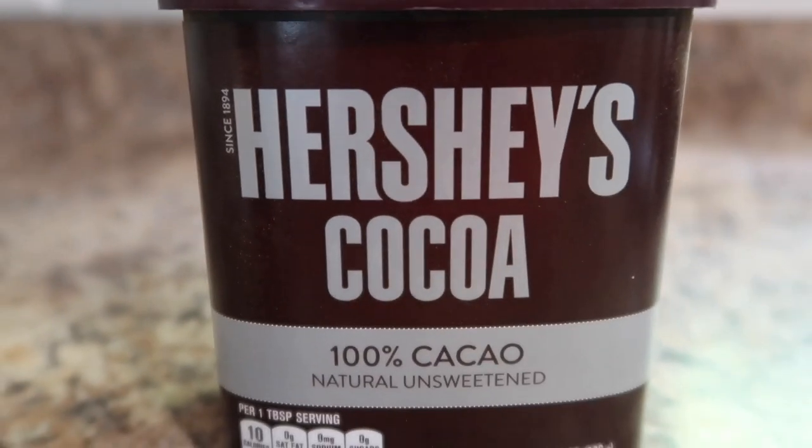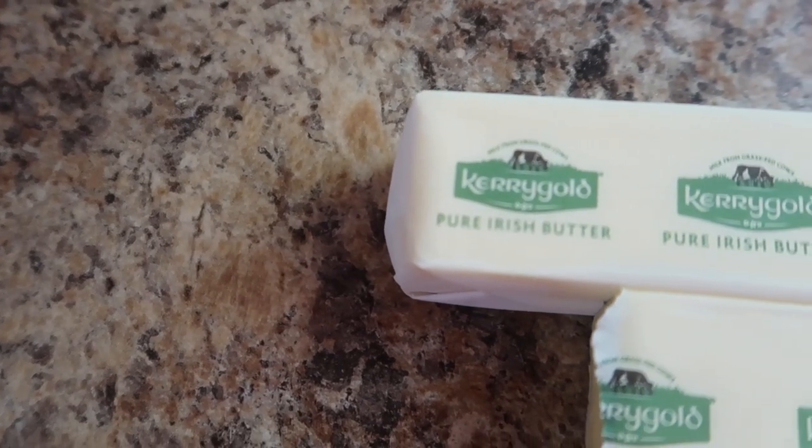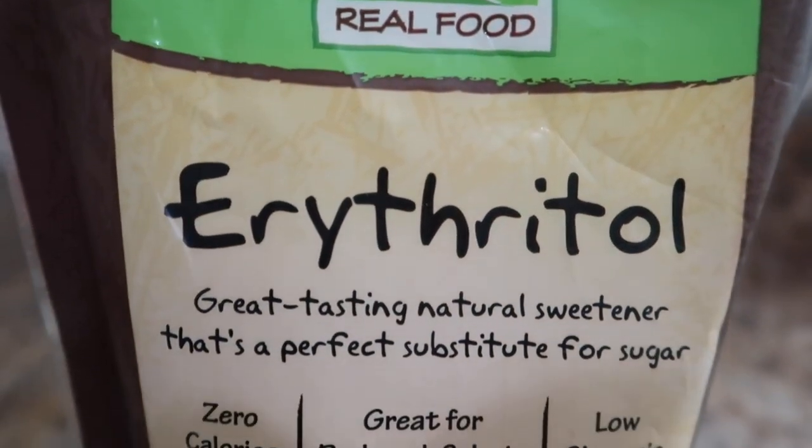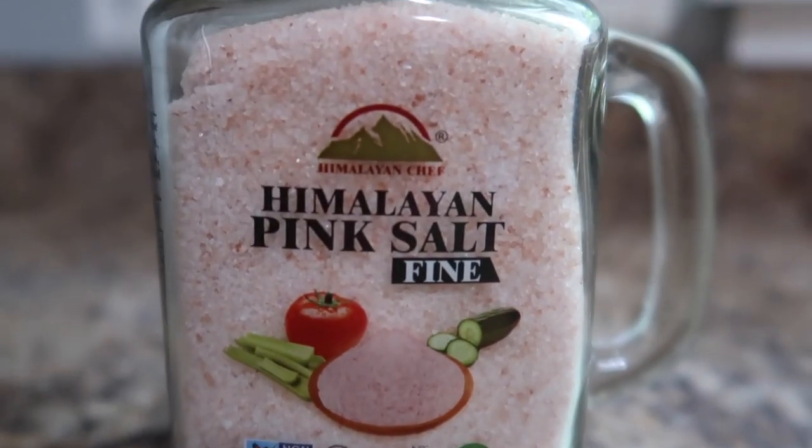Let's go over all the ingredients that this specific recipe calls for. Ingredient number one: you're going to need three eggs. Make sure you take the eggs out of the refrigerator about 25 to 30 minutes before baking so that they're at room temperature. Next, you'll need one fourth cup of unsweetened cocoa powder, two tablespoons of coconut flour, 12 tablespoons of butter — I use Kerrygold salted butter, it gives it a lot better flavor profile. A half cup of erythritol, half a teaspoon of vanilla extract, and two ounces of baker's chocolate, which is half a bar, plus just a pinch of pink Himalayan salt.